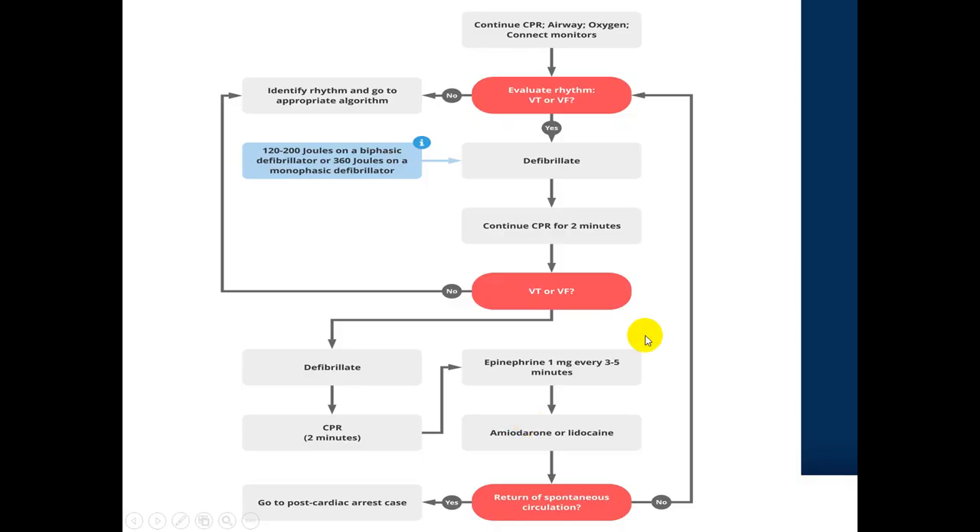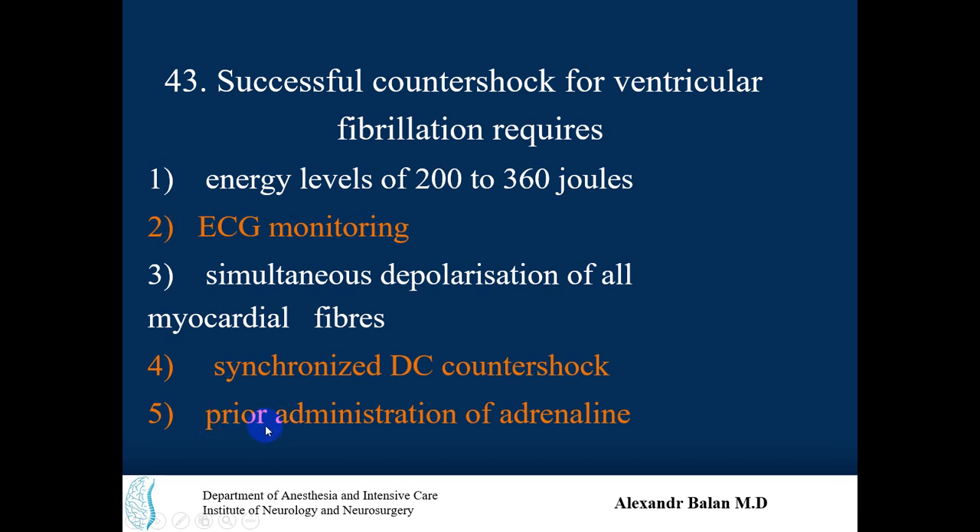Prior administration of adrenaline — after you check the rhythm and find it is shockable, you defibrillate with 200 or 360 joules depending on the type of defibrillator, then continue CPR, check the rhythm again, and defibrillate again if needed. Epinephrine one milligram is given every three to five minutes after the second shock. So prior administration of adrenaline before countershock is not necessary. Thank you.